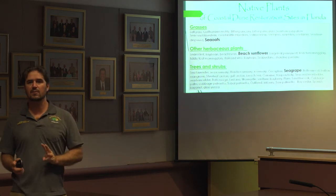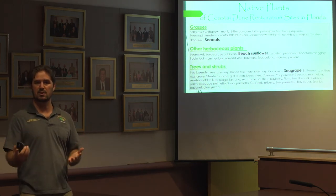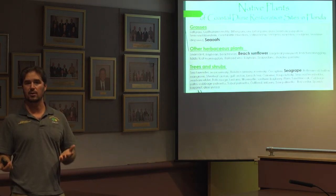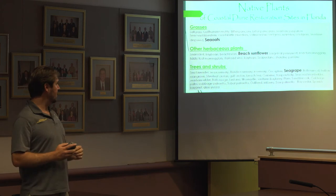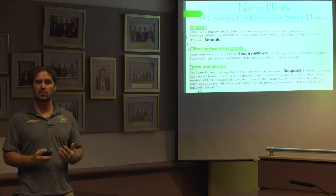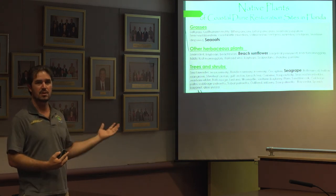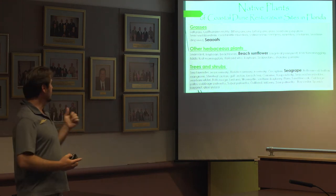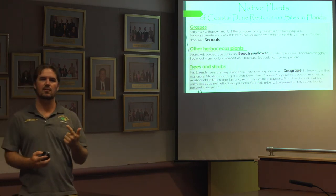I want to highlight three plants today. I encourage you to visit this presentation online at satellitebeachflorida.org, where you can check out the full list. There's also a wonderful list on our city website, with links provided at the end of the presentation. The three plants we're going to talk about are sea oats, beach sunflower, and sea grapes.